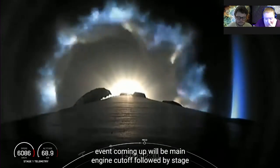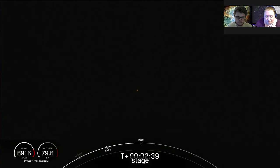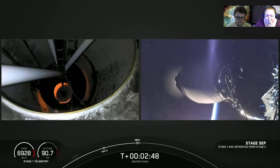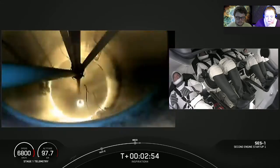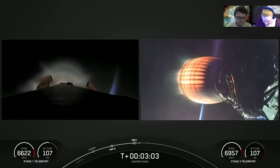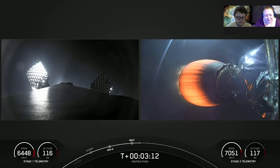The major event coming up will be main engine cutoff followed by stage separation, then looking at the second stage engine nozzle and ignition of the second stage. You can see on the right-hand side that the second stage has ignited — that's the Merlin vacuum engine. I'm sure the crew felt another kick in the G's there as it ignited.